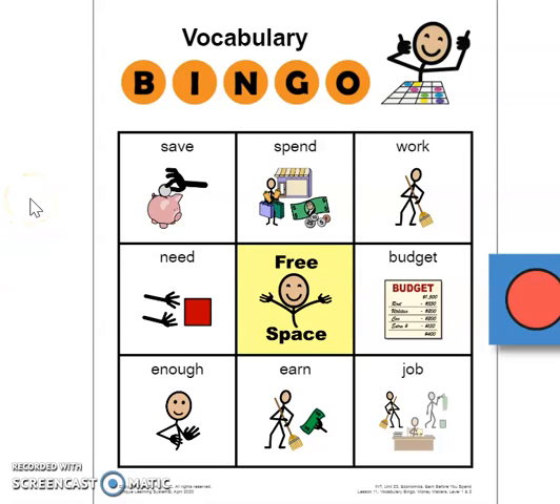Okay, so now everyone should be ready. You should have your card and whatever you're going to use to mark off your spaces, whether it be a pencil or a penny. I'm going to get started and start describing some of these words.